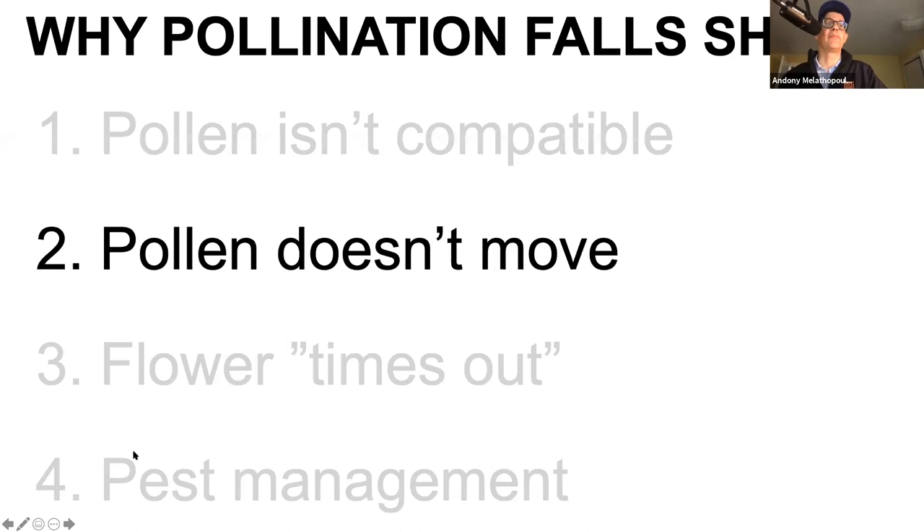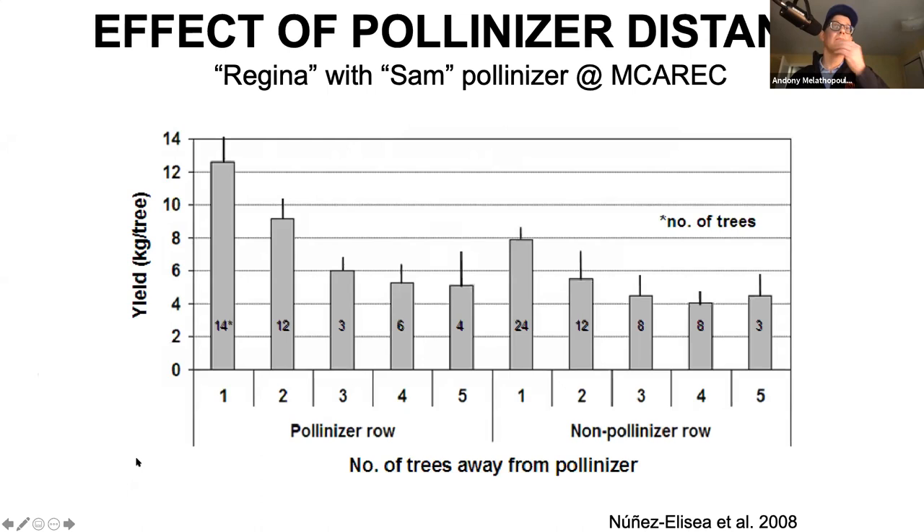Now we're getting to something I know something about. We're going to talk about why pollen isn't moving throughout the orchard. We've already made the case that outcrossing is important in most of the fruit you're growing. So why doesn't it move? There is an issue with bees not moving like marbles through an orchard - they forage in very particular patterns and don't move everywhere.